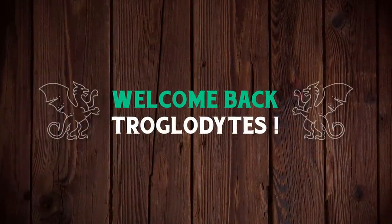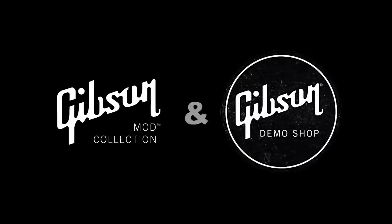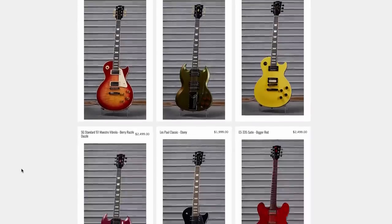Welcome back troglodytes to your daily dose of guitar information, the Troglies Guitar Show. It's time for our weekly recap — but the site was still broken this week. After madly refreshing the page for 10 minutes, this is all that we had missed.